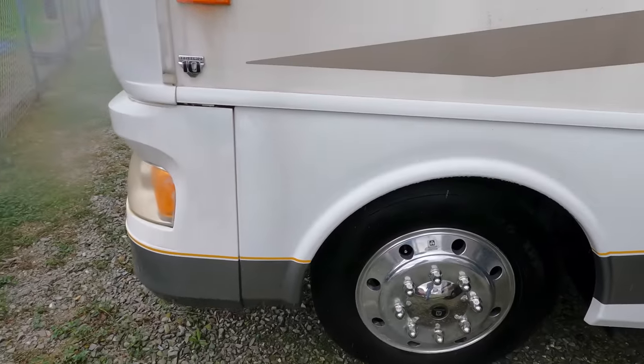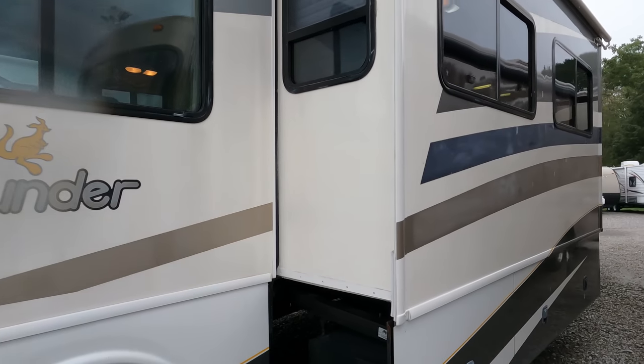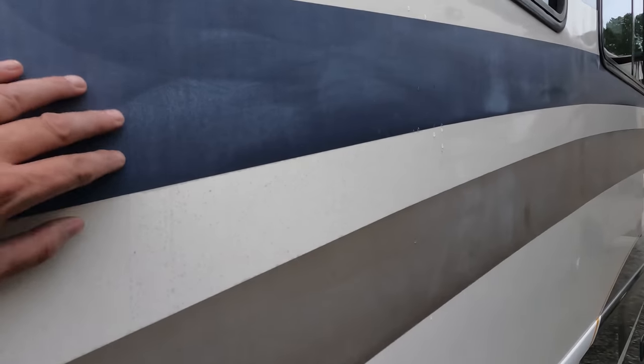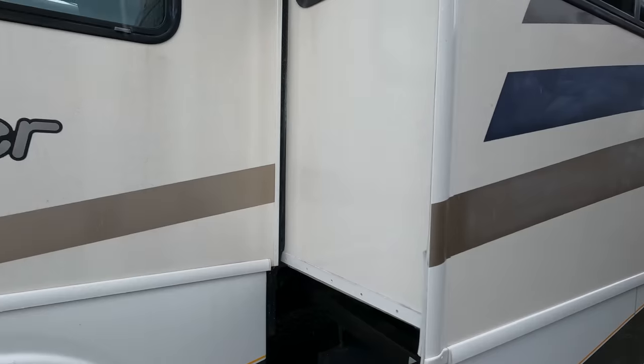It does have the optional Alcoa wheels. The paint body looks good with a little bit of fading and a couple of the stripes have some chalking, which a good buff and wax will probably fix. I unfortunately don't have anybody to buff and wax right now.